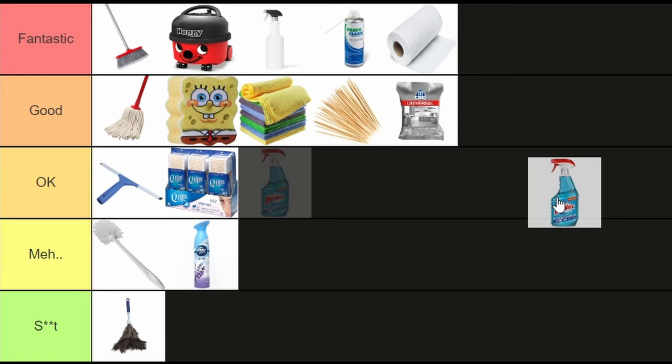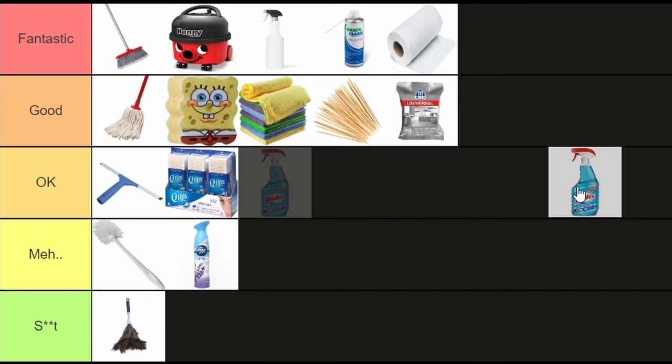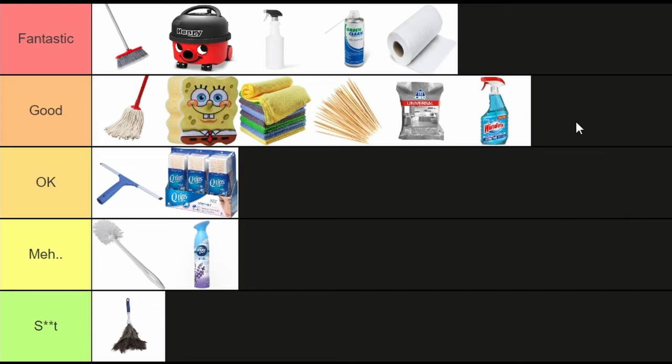Window cleaner fluid — it's really quite amazing. It's used to clean windows and I've never had any issues with it, so it's good tier. That concludes my cleaning tool tier list. If you want to talk cleaning, hit the comment section, and like and subscribe — or else nothing will happen. Anyway, I'm gonna go make tea.